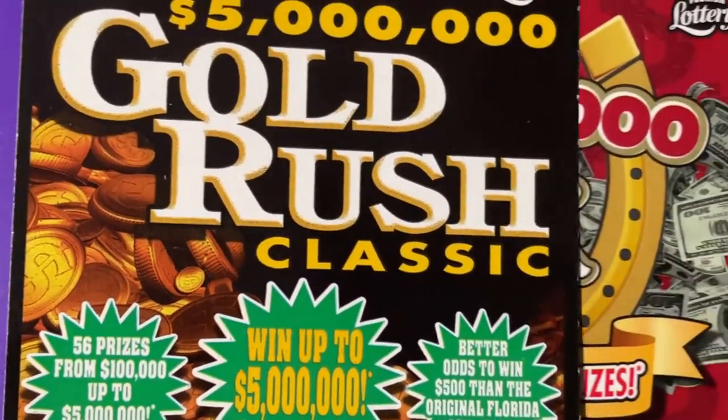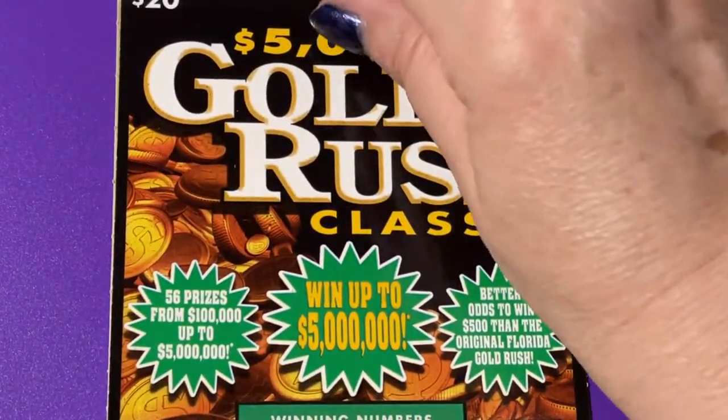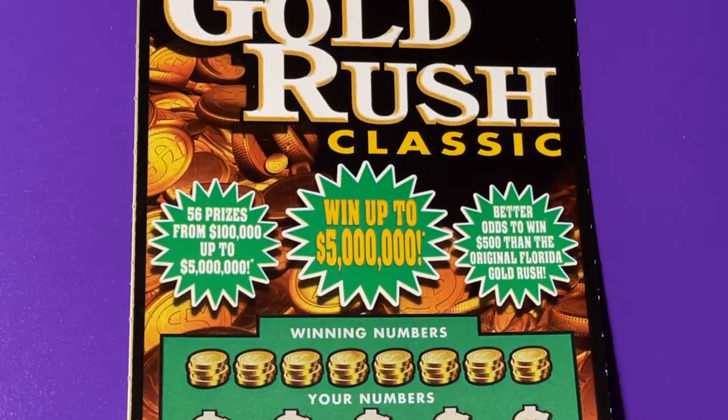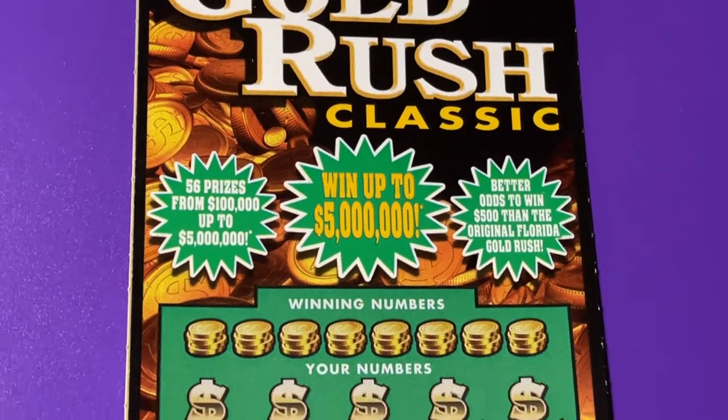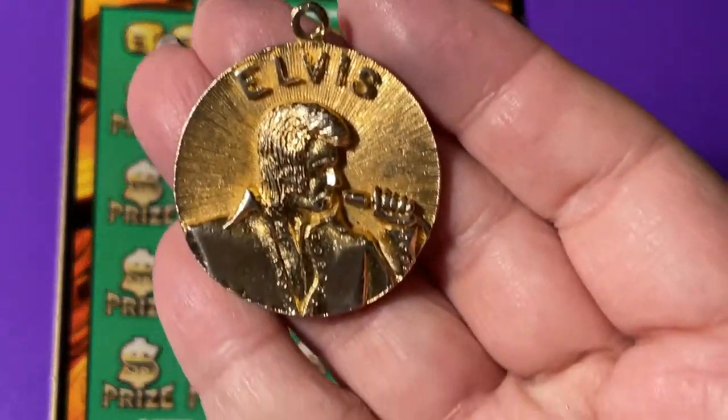Let's see what we can find. Let's start with the Gold Rush first, then we'll play the Luck ticket. And I am scratching with Elvis today.